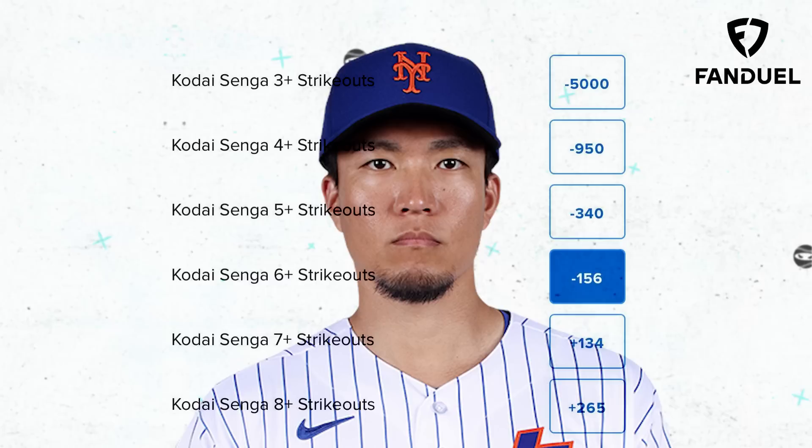My picks of the day today are a three-leg parlay. I'm going to start out with Kodai Senga for six Ks or more, then take Zach Gallin for six Ks or more, and top it off with Sandy Alcantara for seven Ks or more. What would your picks of the day be?